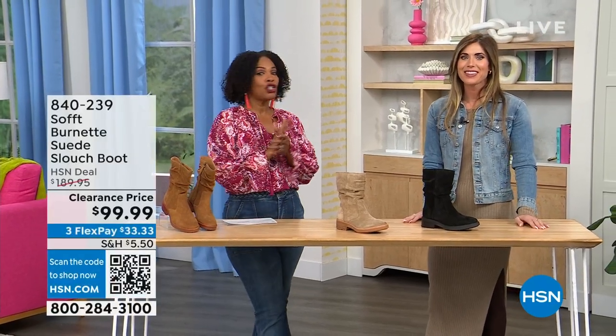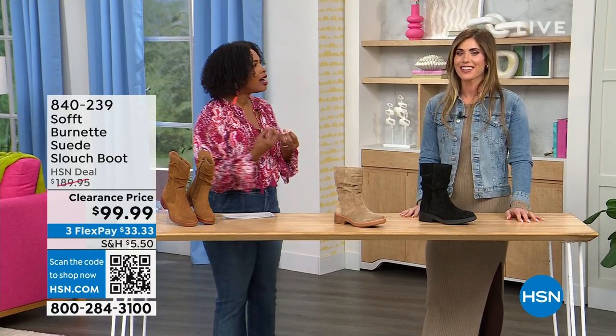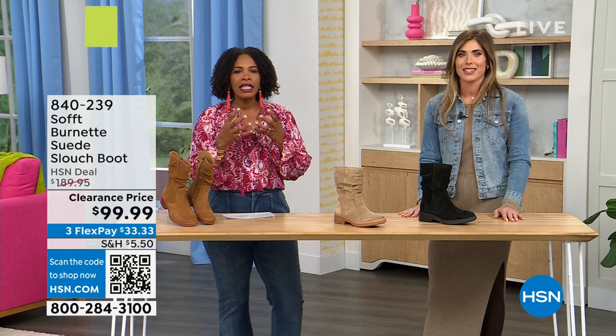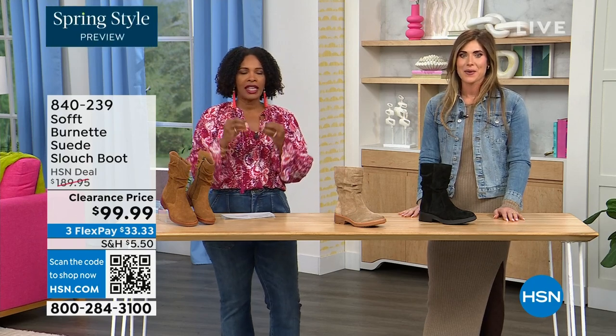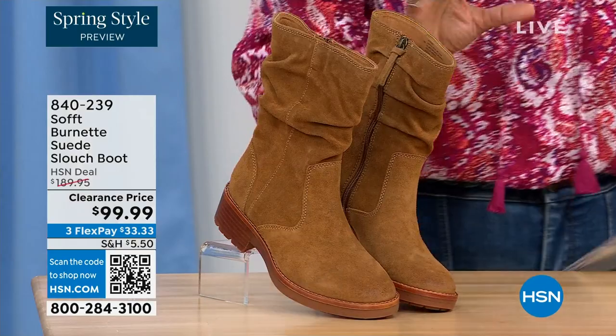We're so glad you're here. We're talking shoes, we're talking Soft — a fantastic brand, nearly 100 years old, making shoes with comfort in mind but also the style and quality that goes along with it.